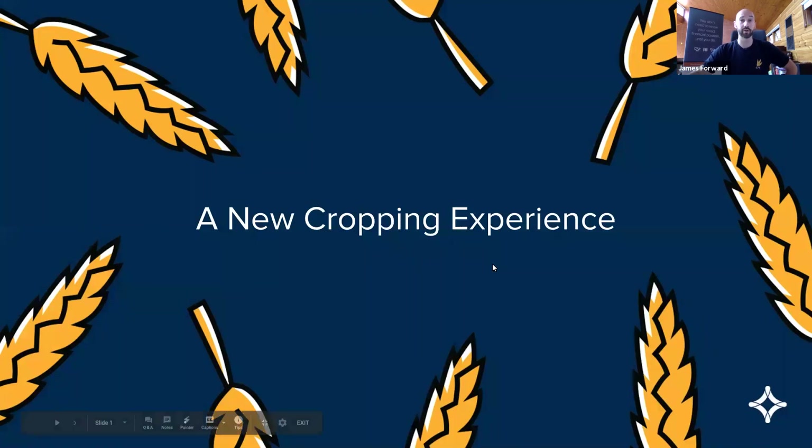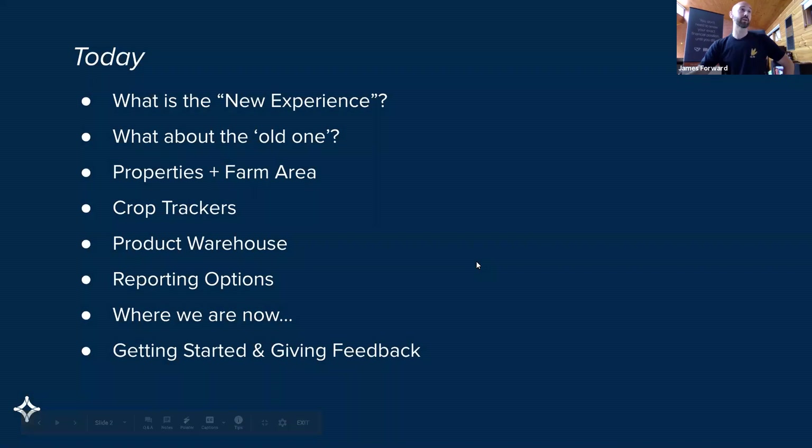So we'll jump straight into it. A quick look through what we're going to be covering off today. We are calling this a new crop experience — it's a bit of a fluffy term, but we'll cover off what that means. It's an evolution on our previous crop work, so we do need to consider where we've come from. There are a bunch of components: properties, crop trackers, product warehouse, and then we'll work our way through to how we get you going.